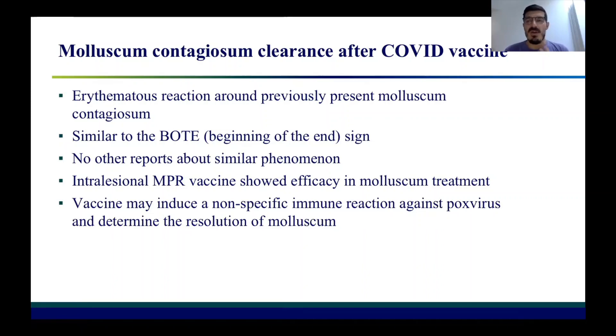The hypothesis for this very strange but similar phenomenon is that the vaccine may probably induce a non-specific immune reaction against pox virus and, secondarily, determine the resolution of molluscum. Thanks for listening.